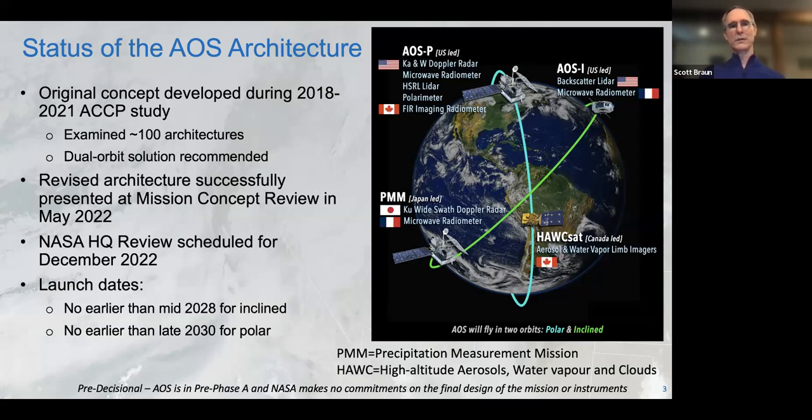We took that architecture through pre-formulation over the last year or so. We had to make some de-scopes as costs were refined — most of those to the inclined project, not the polar. The concept shown here is what we took to our concept review in May, which we readily passed. We're getting ready to move toward our Key Decision Point A review in December. Headquarters started an independent review board to assess all designated observable missions. We haven't yet heard whether there will be recommended changes to the architecture, so this is still pre-decisional.